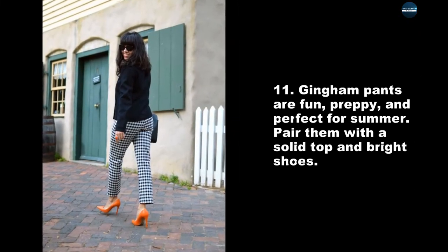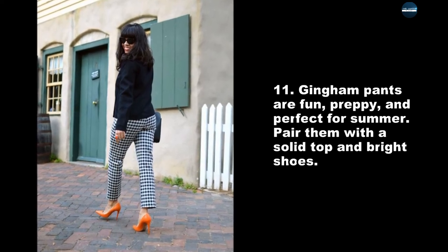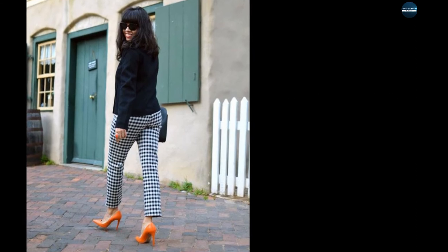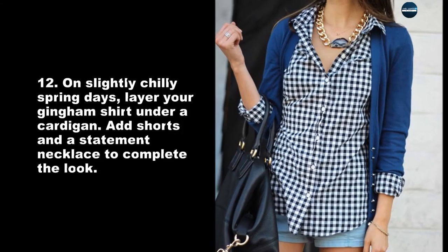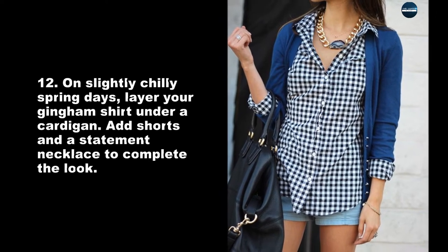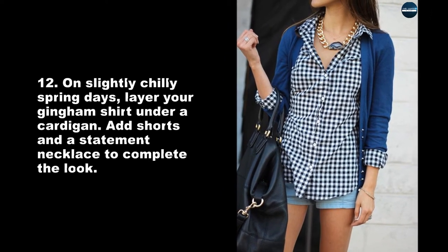Gingham pants are fun, preppy, and perfect for summer. Pair them with a solid top and bright shoes. On slightly chilly spring days, layer your gingham shirt under a cardigan. Add shorts and a statement necklace to complete the look.